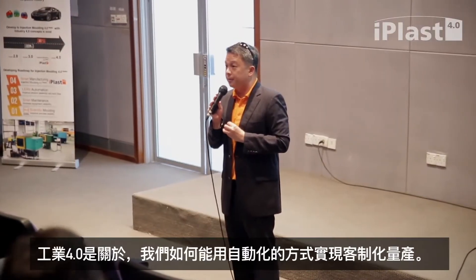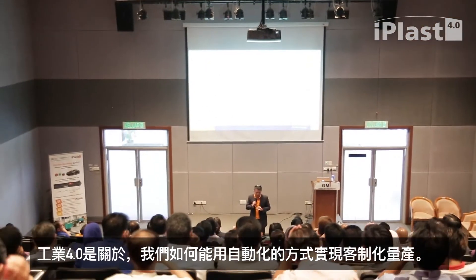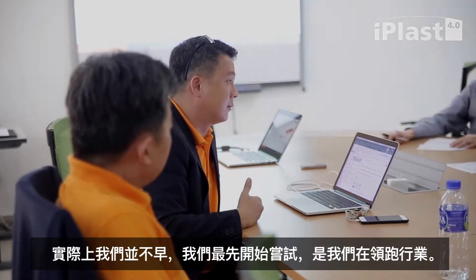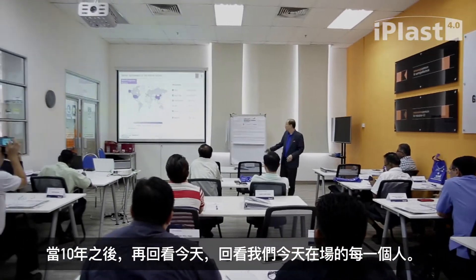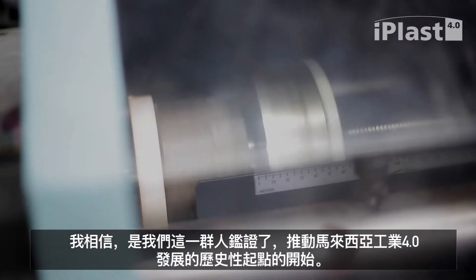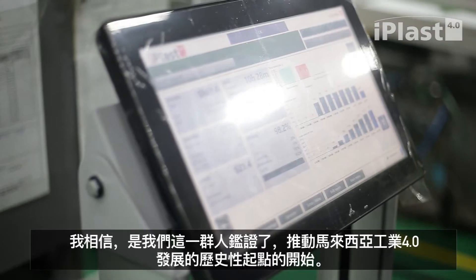Industry 4.0 is about how we can do customization in a relatively automated way. When we started this in May 2015, MPMA together with GMI, we appeared early — we were the leaders. When we look back 10 years to this day, back to this group of people in this auditorium, I believe this will be seen as a historic milestone in the drive towards Industry 4.0 in Malaysia.